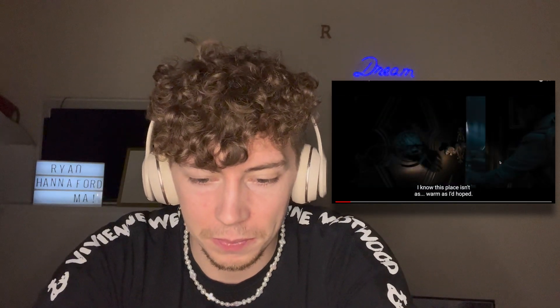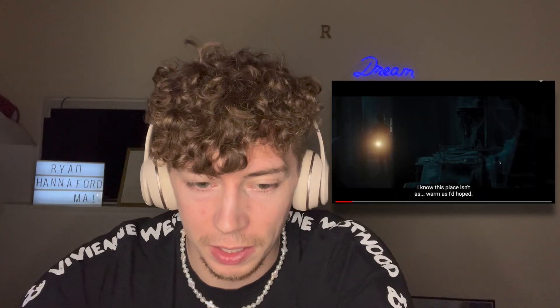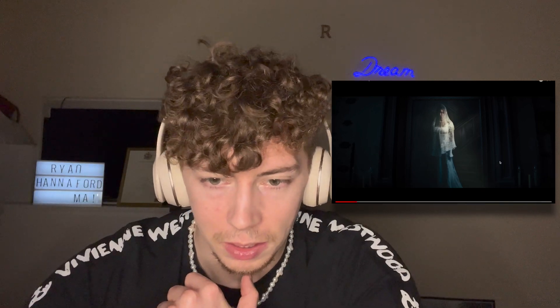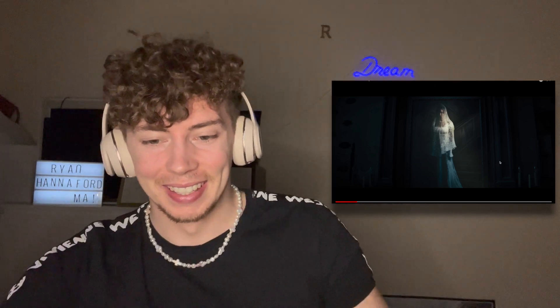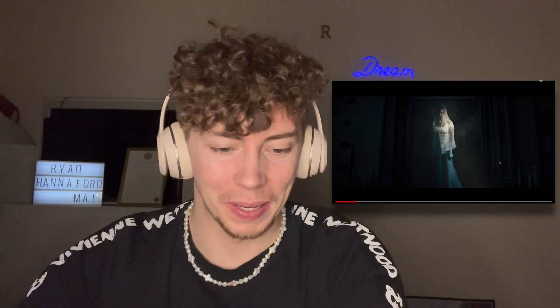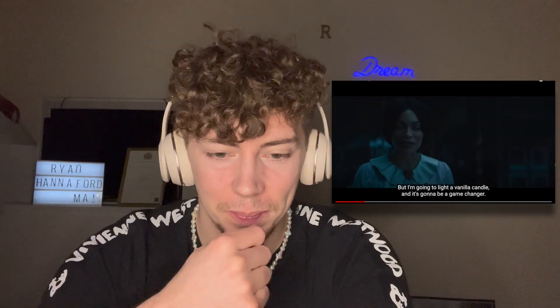Moving on — 'I know this place isn't as warm as I'd hoped.' Oh my god, was that an actual woman or was that a painting? I think that's a painting, but that looks creepy as hell. That could be a ghost in a painting. But I'm going to light a vanilla candle and it's going to be a game changer.